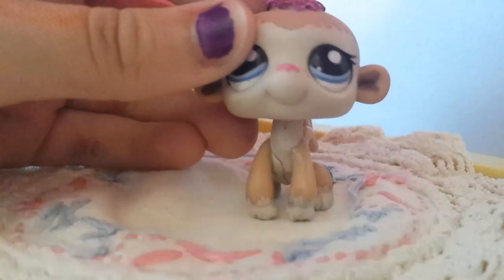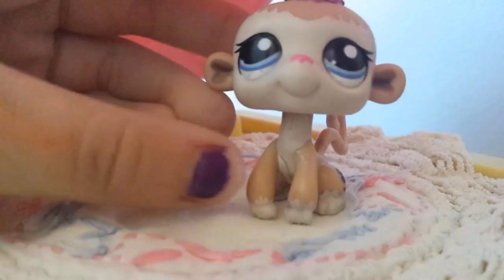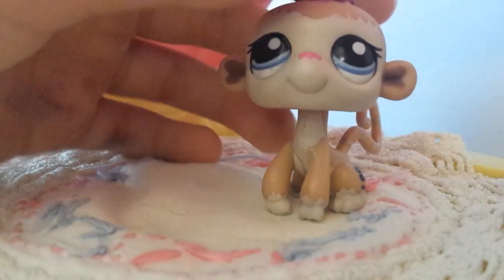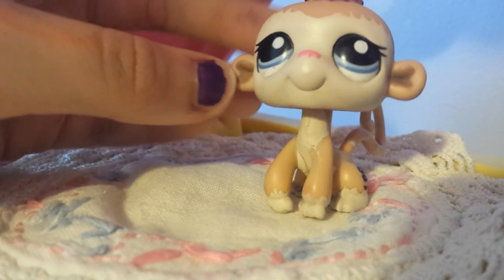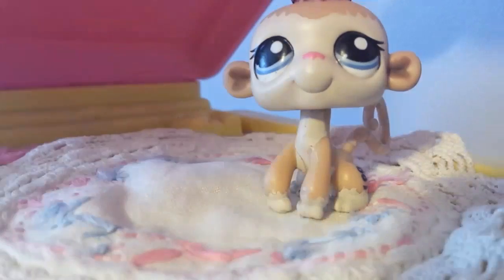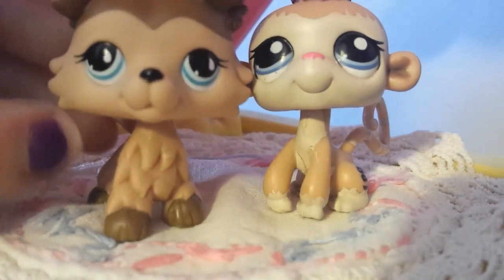Hey guys, it's LPS Collies here with a monkey. So today I'm back with another video. I did a test to see if you ordered a single pet from Hong Kong, to see if they come as a real pet. My friend said they do. This is the pet that came — I ordered this one.